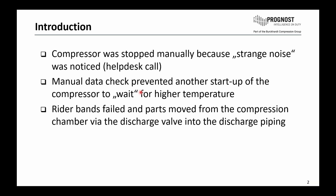Another manual data check was done on the Prognost system itself. Due to this data analysis, we prevented another startup of the compressor. Option one was to stop the compressor to check the machine elements in detail. Option two was to have another startup check for the noise, or wait until, for example, higher temperature caused an automatic trip. The outcome was finally that the rider band failed. Parts of the rider bands moved into the compression chamber, into the discharge valve, and also into the discharge piping itself.